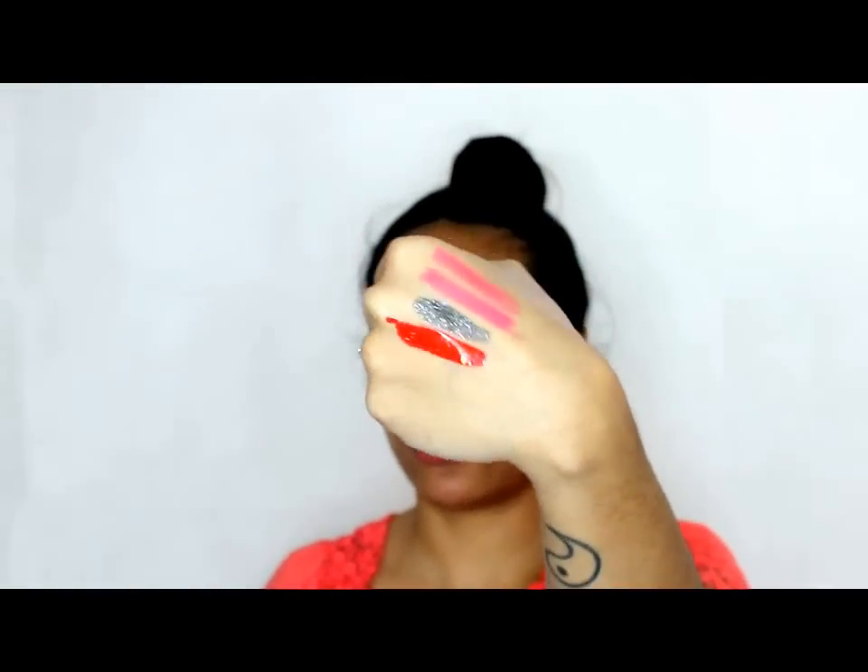A Sally Hansen Triple Shine Nail Polish in the shade Red Snapper, 230. Now this is a bright red — it's sort of a cherry-ish red, not a dark red. The brush is pretty wide — have you ever seen that before? Oh I like it, I like it a lot. I would like that shade on my toes.